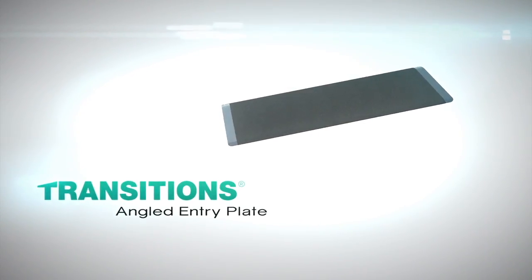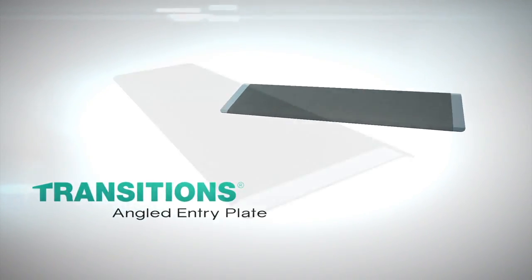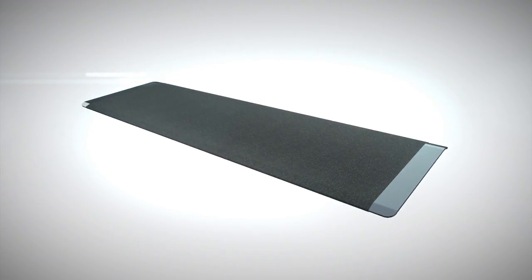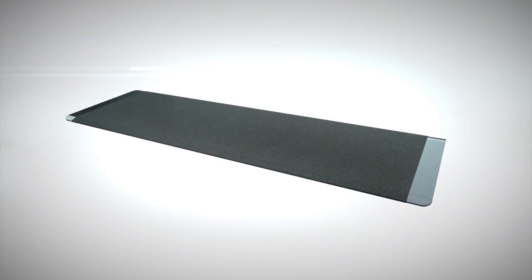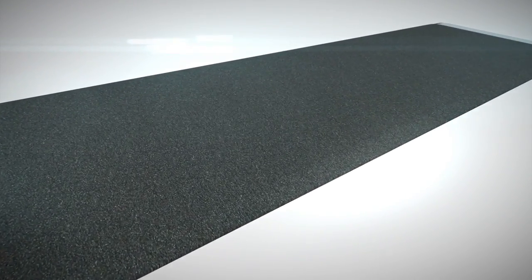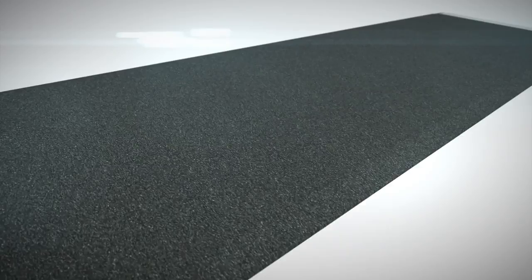The Easy Access Transitions Angled Entry Plate is a portable, stand-alone threshold plate with an applied slip-resistant surface which offers superior traction in varying conditions.